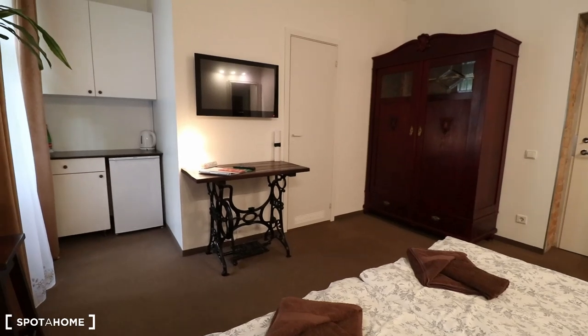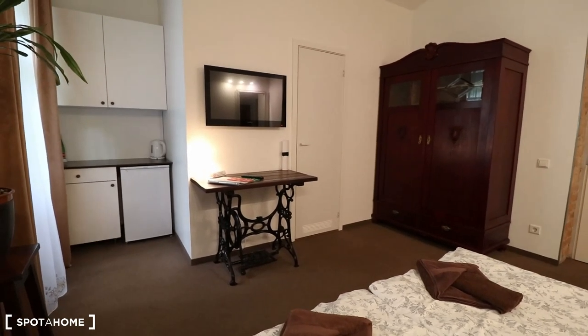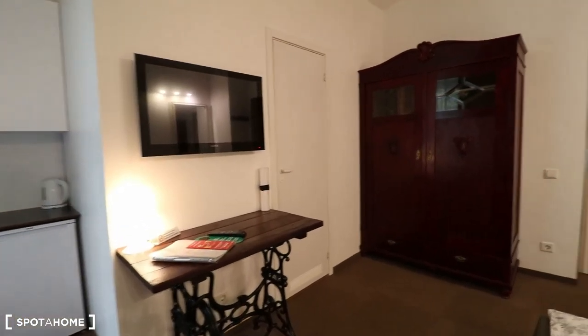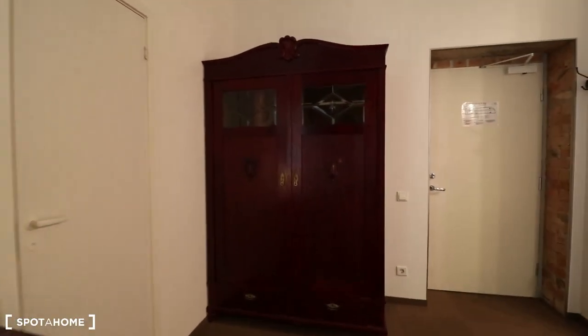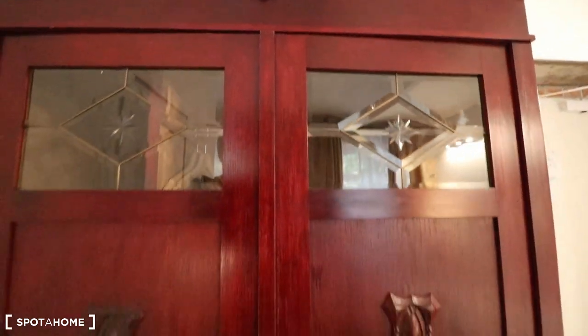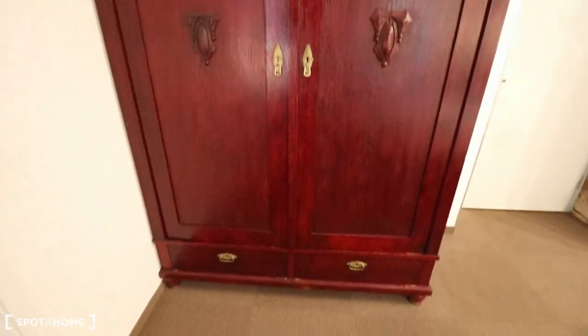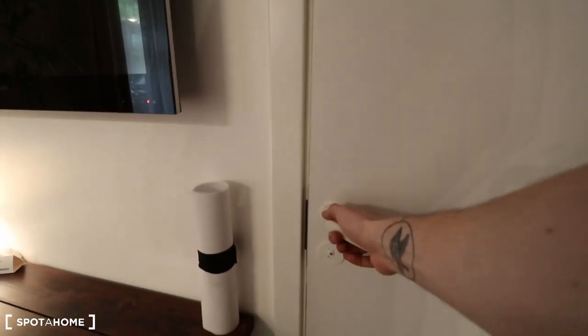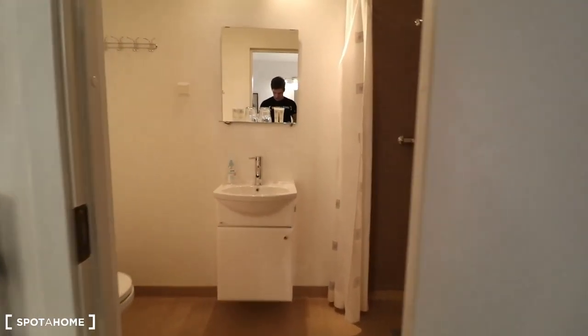Opposing that, there's an antique table with some modern lighting right above it and a beautiful vintage wardrobe here on this side. And behind the last door, which is the hallway door, we have the bathroom.